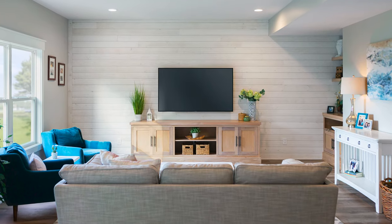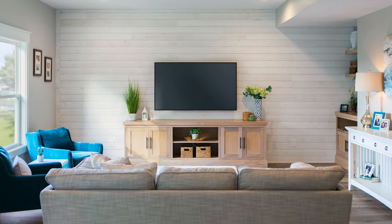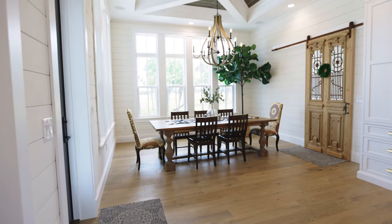UFP Edge Shiplap is pre-painted and ready to install, so you can start telling your home story sooner. Let UFP Edge Shiplap and accent boards inspire your next home project.